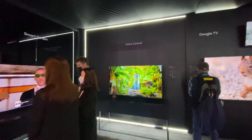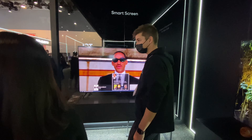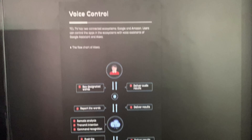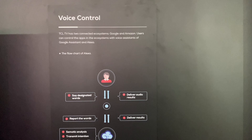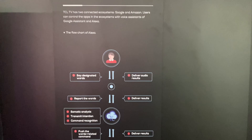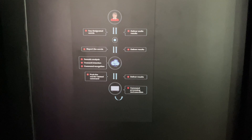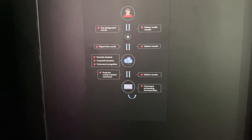This is their voice control product and voice control feature — the TCL TV connected ecosystem. Google and Amazon users can control the app ecosystem. So it's nothing really new — everybody has built-in Alexa and Google pretty much.